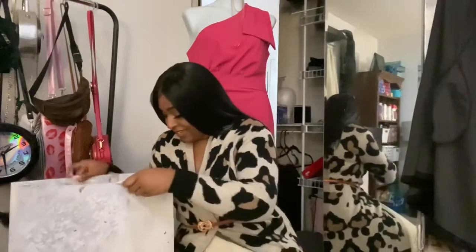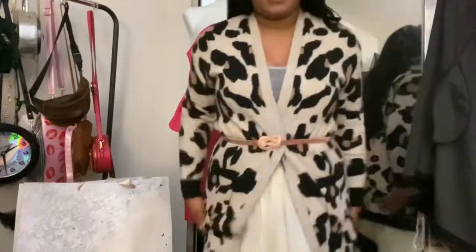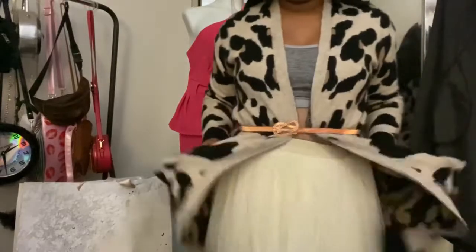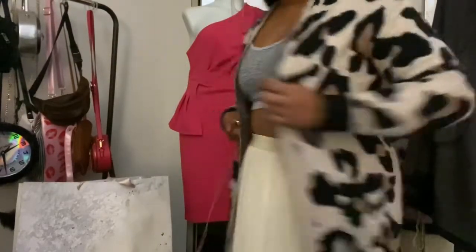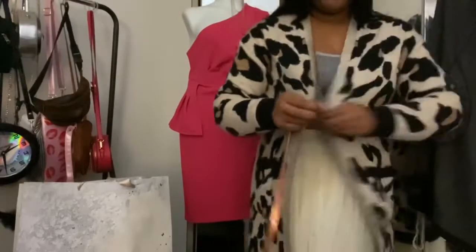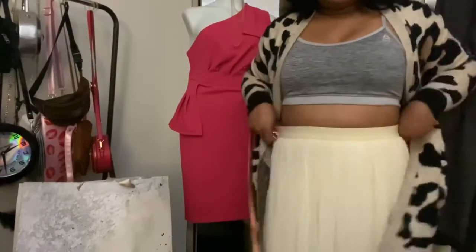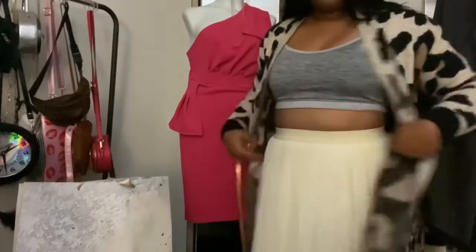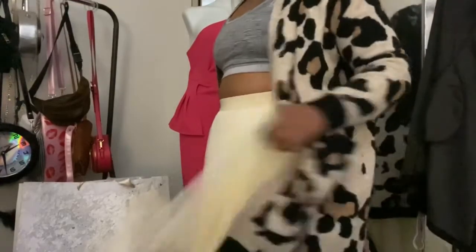Starting with my cardigan that I have on — I just have it belted — but it's just an open face cardigan with pockets, it's long and comfy. That's the first thing I got and I got it in a size medium large. And then I also got this long tulle skirt.